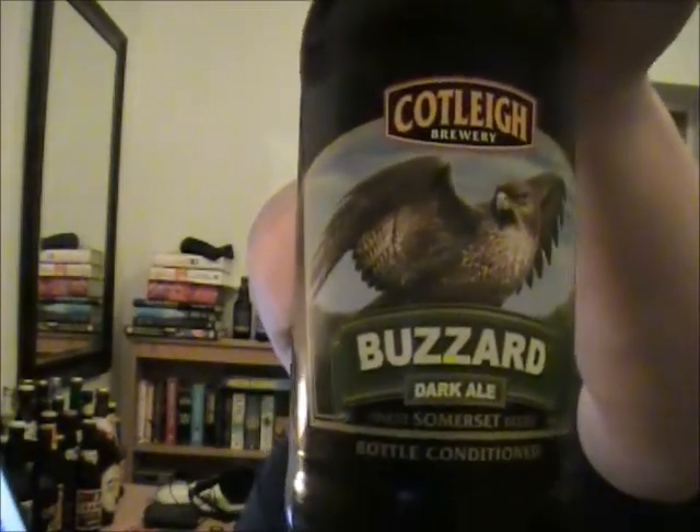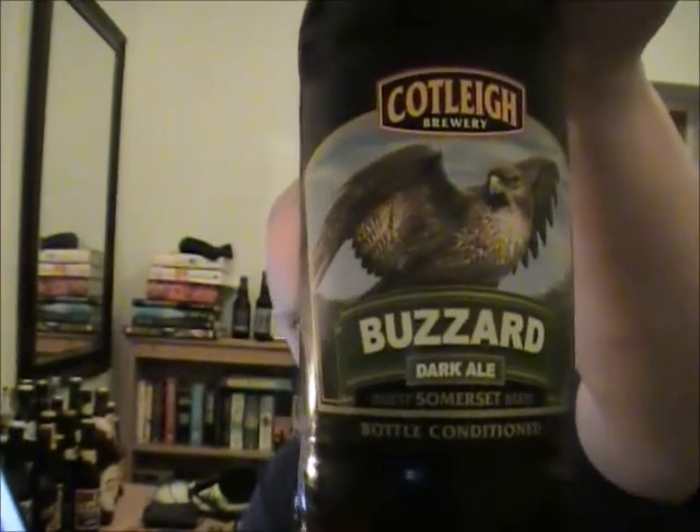Hi guys. We're gonna be drinking another beer from Cotley and this is their dark ale and it's called Buzzard. I managed to get two of their beers from Tesco's, which is quite strange because usually they don't really stock any of the local stuff. So it was a nice surprise.